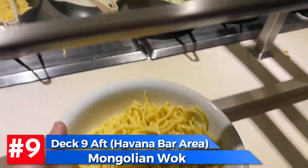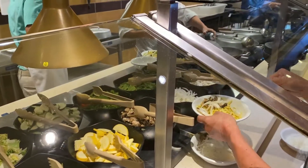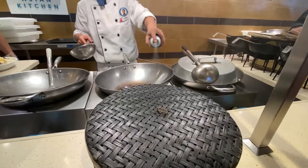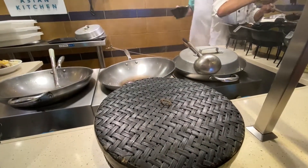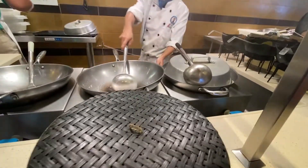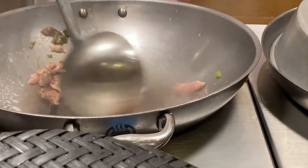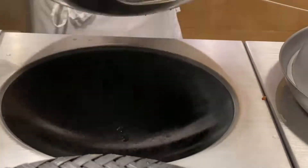Deck nine Havana Bar area: in the evenings it's Gigi's Restaurant, but during the daytime it's the Mongolian Walk — which is also the same place where the omelet station is in the morning. Here you pick out whatever vegetables and noodles you want, and then they cook it for you right in front of you. They spray the pan down, throw your meat in, cook it up, and then add your noodles and create your whole bowl.